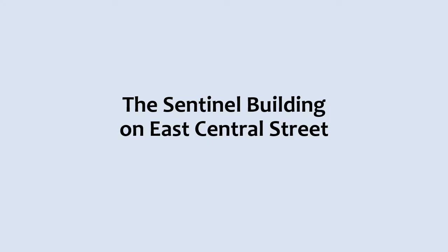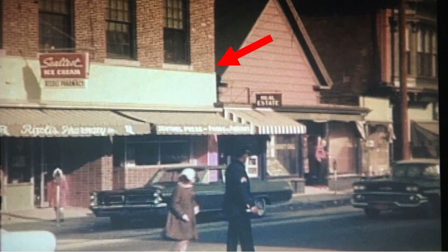The Sentinel Building on East Central Street. In June of 1911, the Morse Estate began construction on a two-story building on East Central Street, opposite the Opera House. It is 35 feet by 60 feet. In September of 1914, a 30-foot by 25-foot addition was added to the rear of the building to give the Sherman laundry more room. In later years, the Franklin Sentinel moved from Depot Street to this location. In this 1962 picture, Rizzoli's Pharmacy and the Sentinel Press can be seen located in this building, which is still standing today.